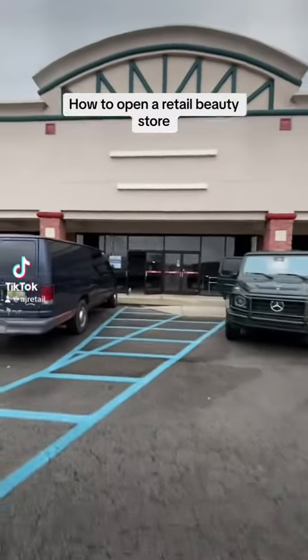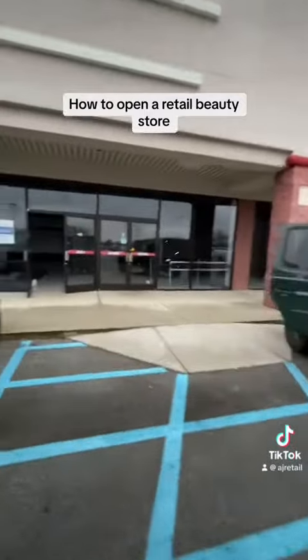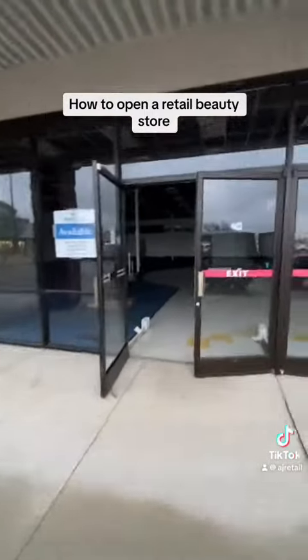This is how you open a retail beauty store. My name is AJ, the founder of Hair Queen. My brothers and I own a retail chain of beauty stores, and we begin by looking for a location.